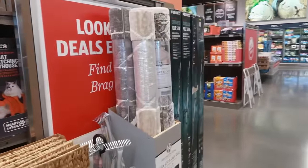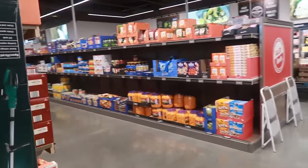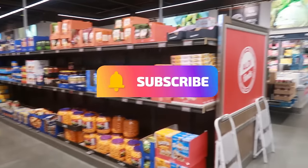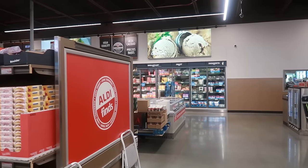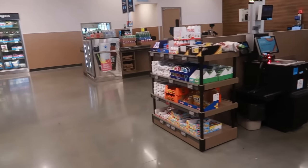Well, that is going to be it for today in Aldi. I hope you enjoyed this walkthrough. If you're new, hit that subscribe button, stick around — I'd love for you to stay. I will talk to you all real soon in my next video. Okay, bye you guys.